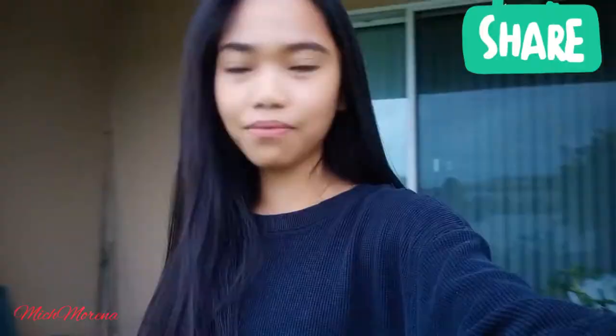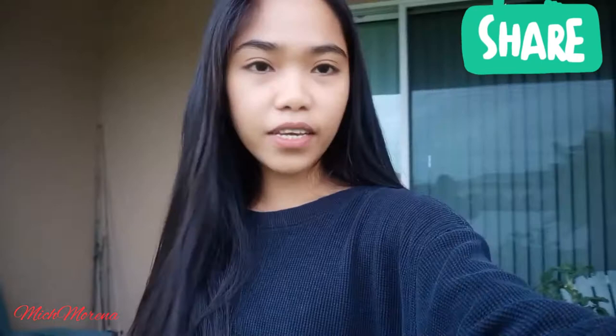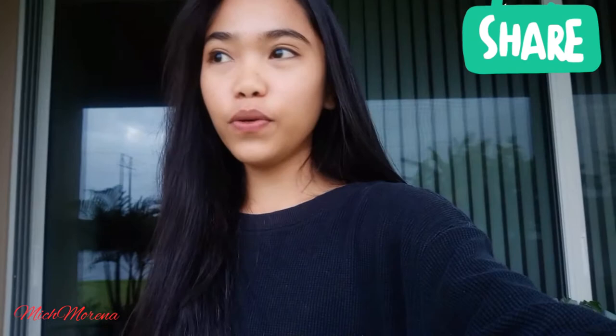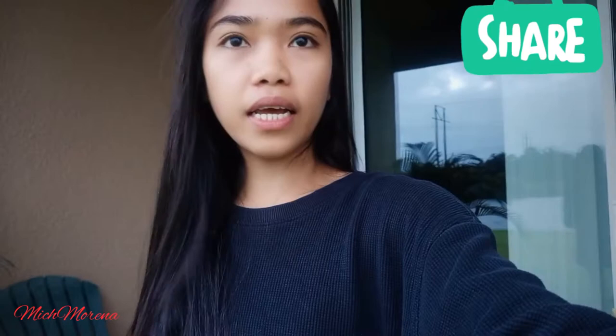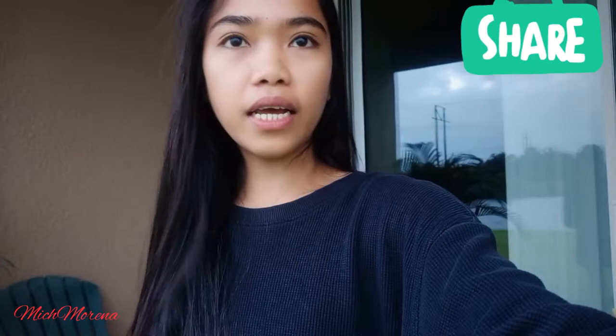Thank you guys so much for watching — that's it for today. I hope you enjoyed our little driving tour. One thing I love about trucking is that we get to see different places, and that's one of the reasons I make these videos — so I have something to look back on when I'm not on the road anymore. Anyway, thank you so much for watching. Bye!